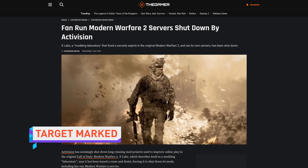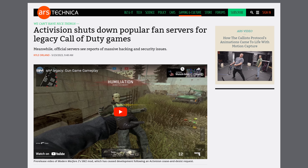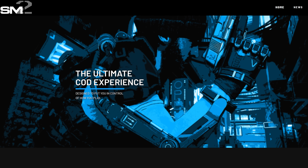Activision sent a cease and desist to X Labs, the creators behind custom clients and servers for classic Call of Duty games that were actually safer to play on than the official versions from Activision. Based on the vast amount of employee sexual harassment allegations, this move seems in line with Activision's policies on safety. A week earlier, Activision gave the same treatment to SM2, a mod group trying to update and improve the original Modern Warfare 2 from 2009.